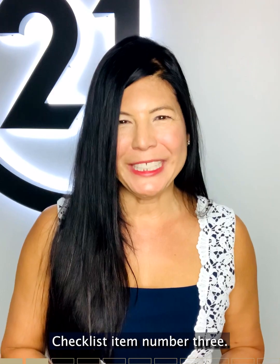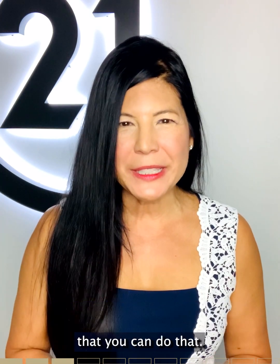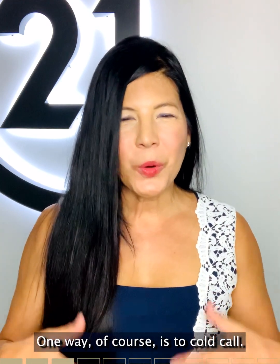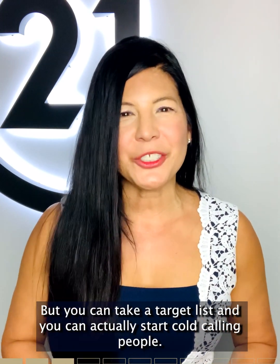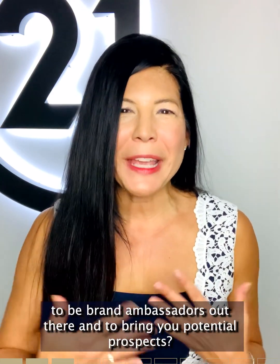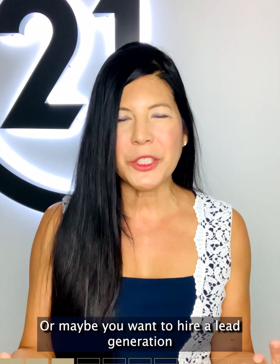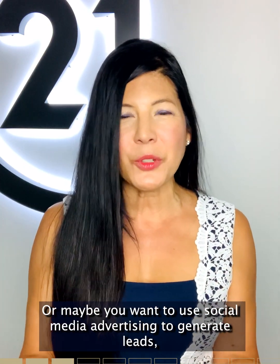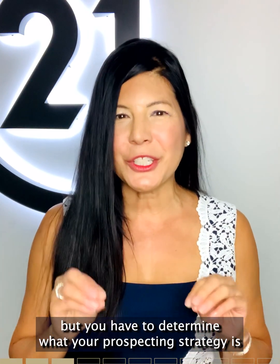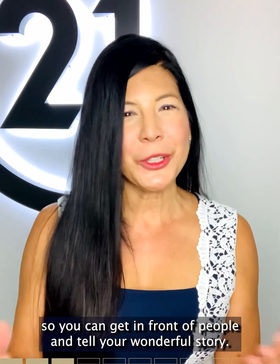Checklist item number three: determine your prospecting methods. How are you going to find potential leads? There are so many ways. One way is to cold call — you can take a target list and start cold calling people. What about getting your existing agents to be brand ambassadors and bring you potential prospects? Or maybe you want to hire a lead generation company to make those phone calls for you and book appointments. Or maybe you want to use social media advertising to generate leads. You have to determine what your prospecting strategy is so you can get in front of people and tell your wonderful story.